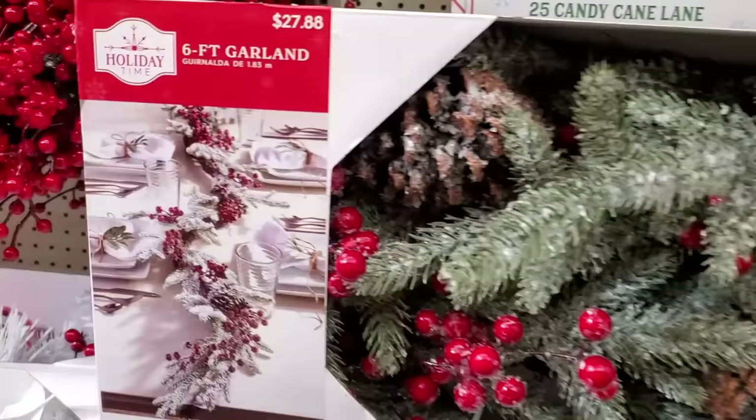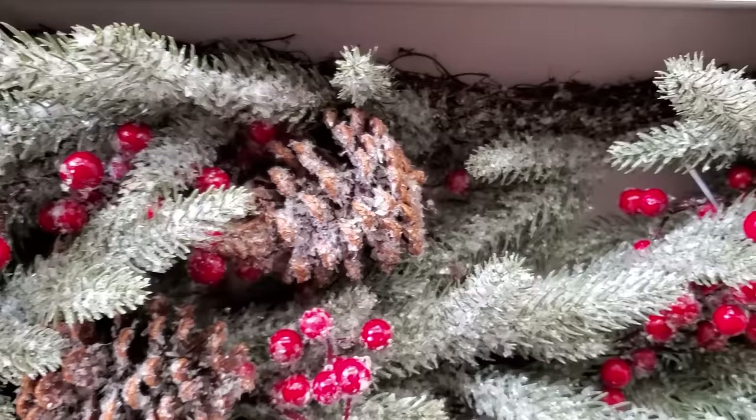They had these beautiful garlands — these were flocked and they had just a soft, snowy look to them.